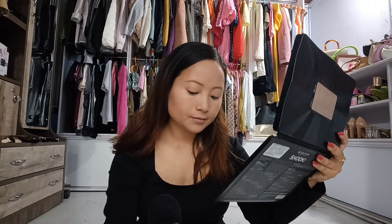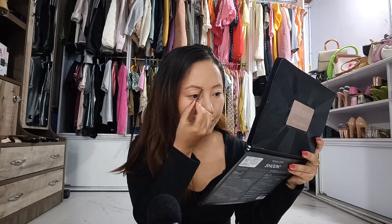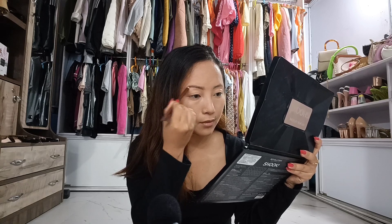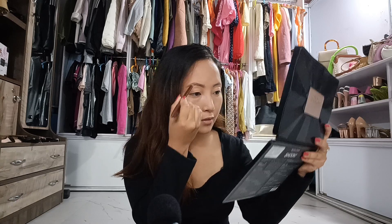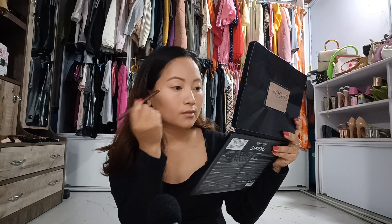Next I am going to use bronzer to give my cheeks a chiseled look. I always prefer to do my brows first because it is very easy. I am going to draw my brows now. Before I go any further, let me apply the powder first.